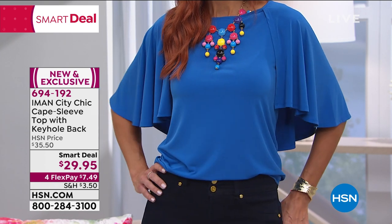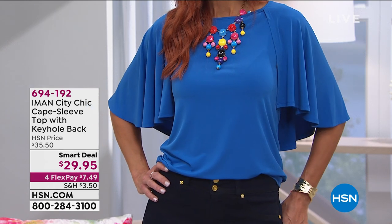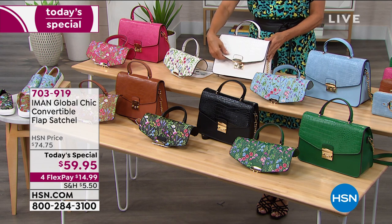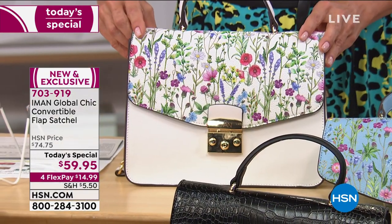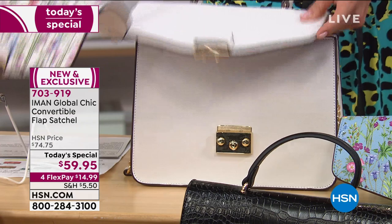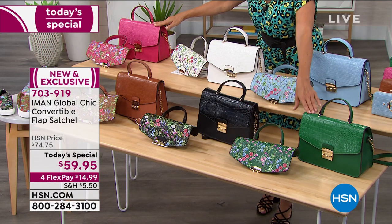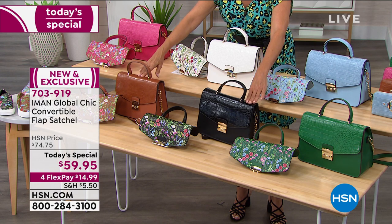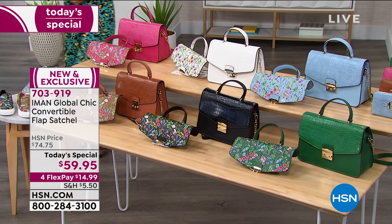Let me remind you of our Today's Special. This is so exciting—it's the first of its kind from Iman, her first handbag in years. She did such a brilliant job: it's not just a prim and proper, fabulous iconic satchel—it's a satchel where you can unzip the croco embossed flap and put on another flap to change the look entirely. There's the croco embossed and there's the floral. You get them both, two bags in one. We have white, fuchsia, chambray, green—very limited—black, and cognac. Item 703-919.